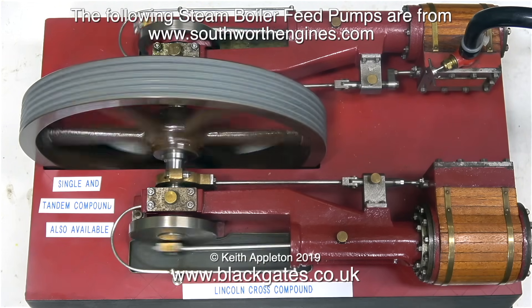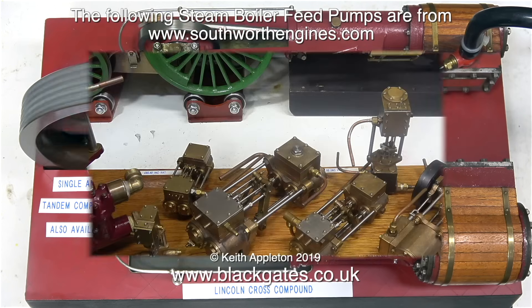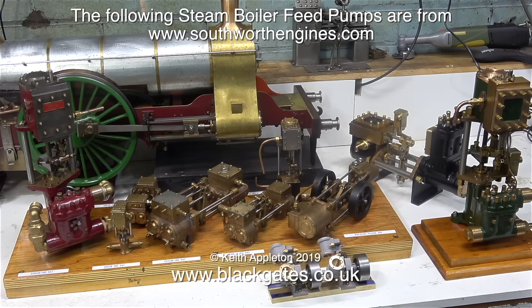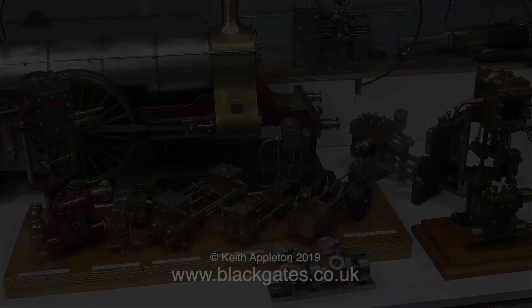Have a look on the southworthengines.com website - there are lots more engines available, and here are a few more of the pumps. Don't forget, I don't want to mislead anyone: these are pictures of completed engines. Black Gates Engineering, under the heading of southworthengines.com, supply castings to make them. You do generally need a lathe and maybe a milling machine - they're quite difficult to make and not for beginners.